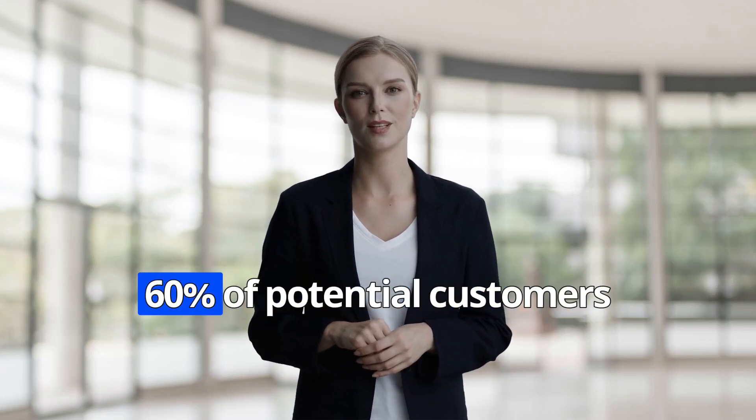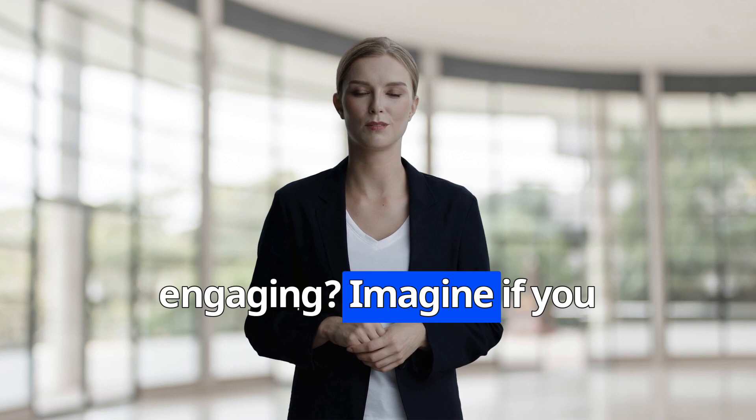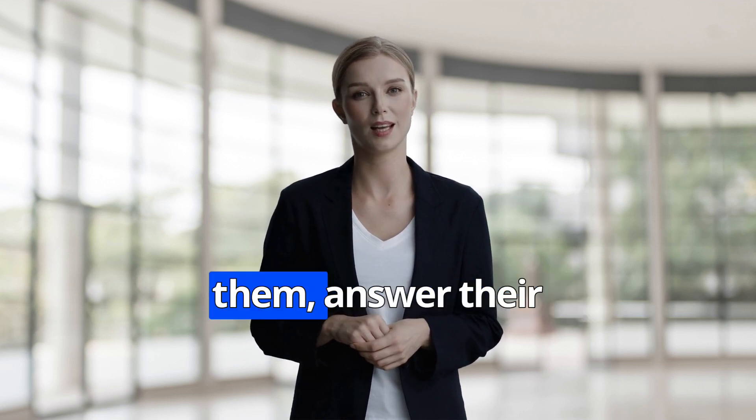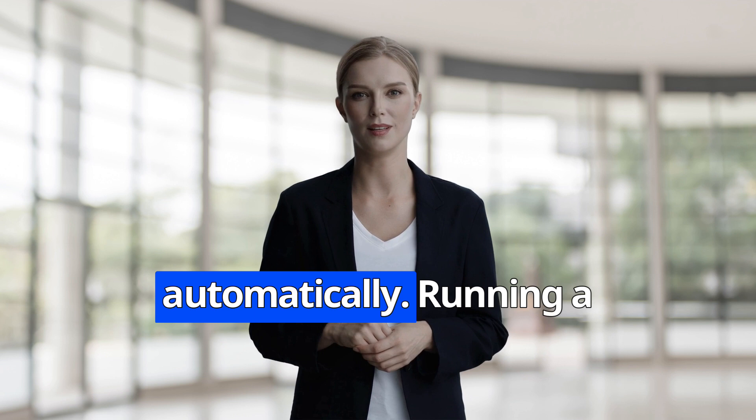Did you know that over 60% of potential customers leave your website without engaging? Imagine if you could instantly engage them, answer their questions, and turn them into loyal buyers, all automatically.